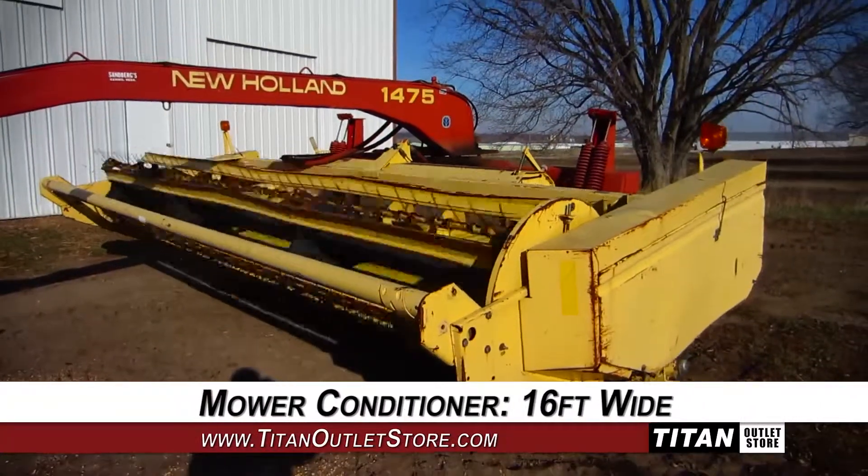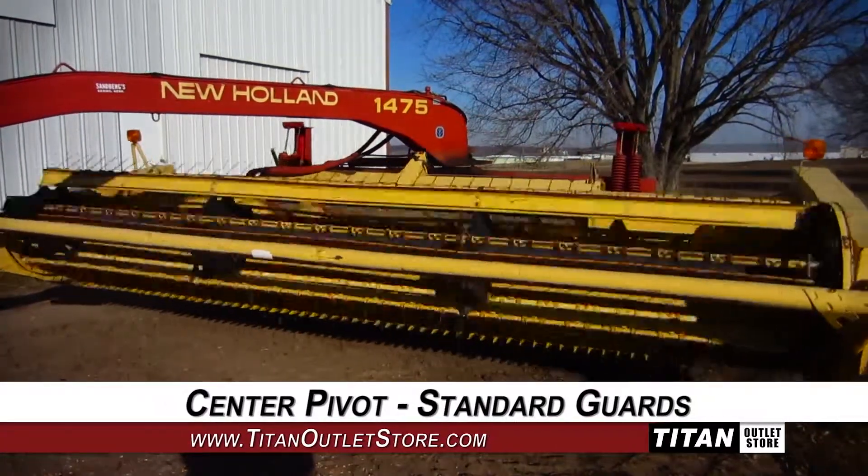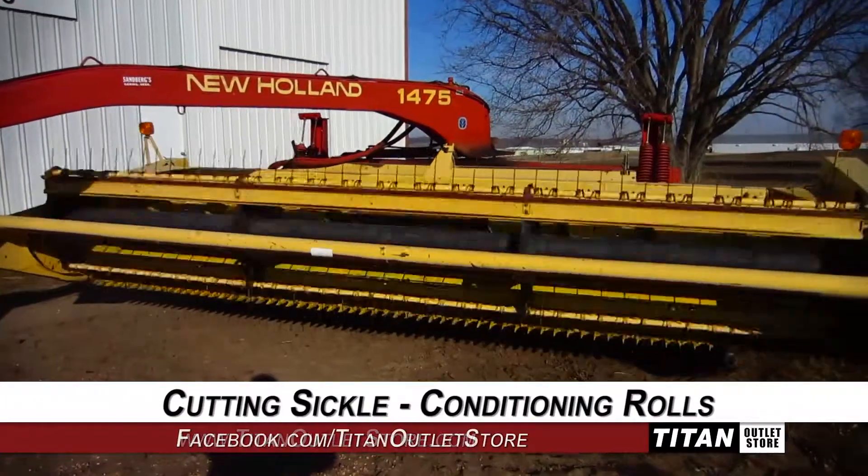This mower conditioner is 16 feet wide, and features center pivot and standard guards, along with a cutting sickle and conditioning rolls.